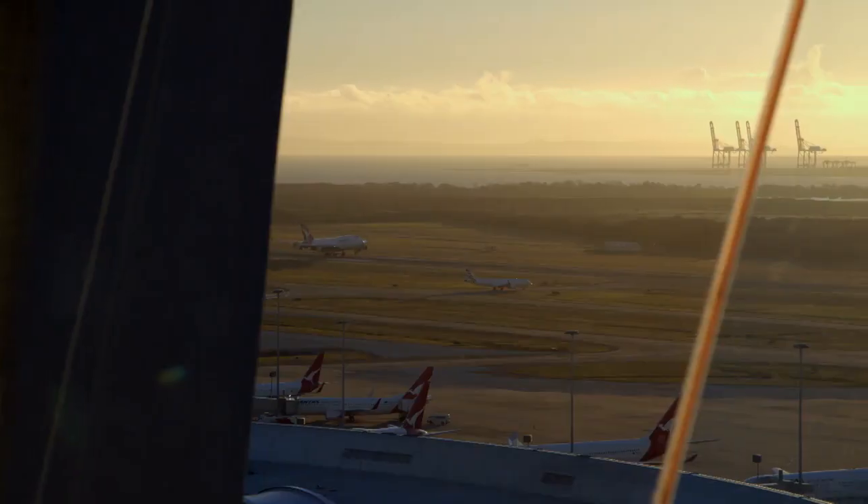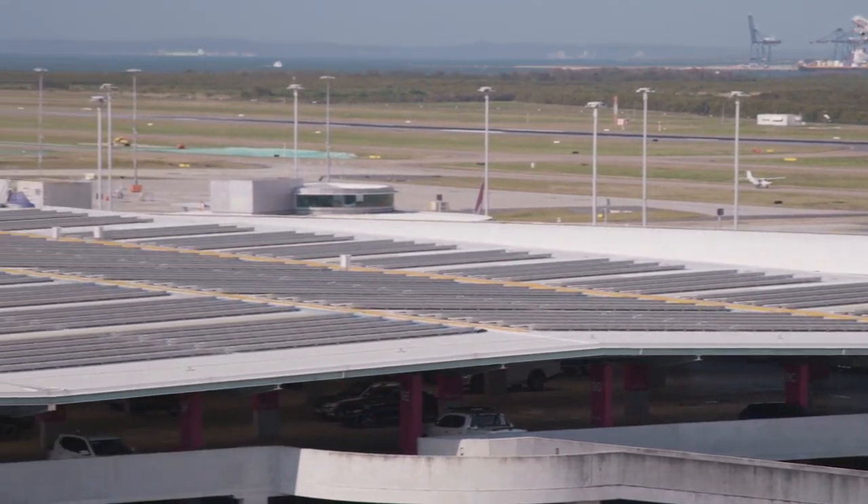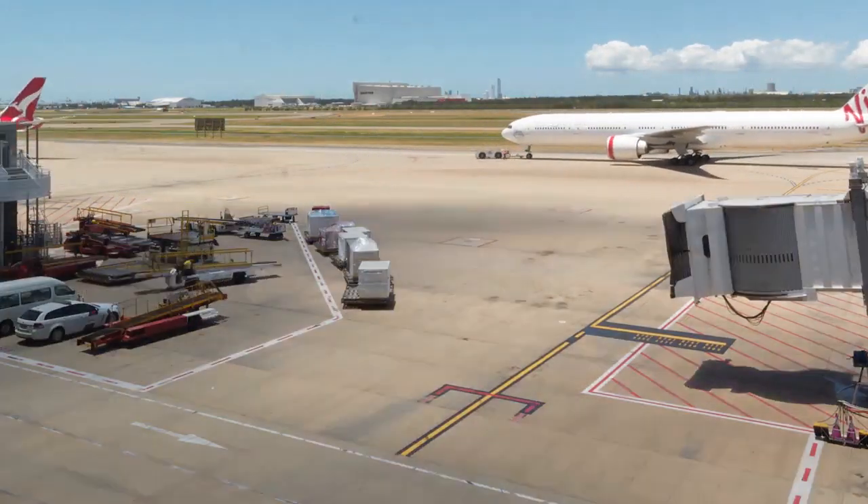Environmental sustainability is very important to Brisbane Airport. As a critical piece of infrastructure for Queensland, we're here for the long haul, and we know that the decisions we make today will impact not just us but also the environment tomorrow.